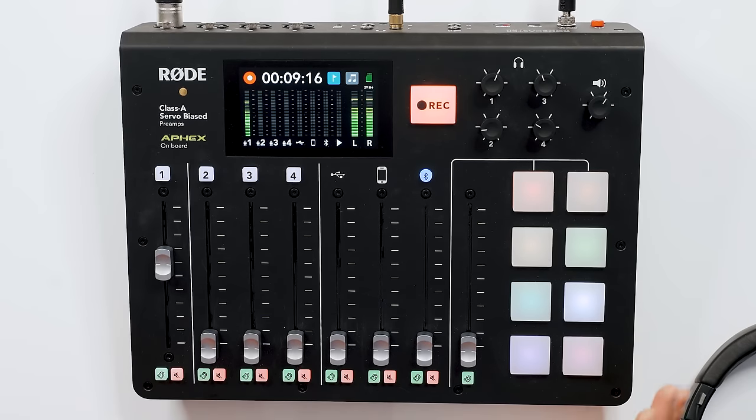Quick disclaimer: this setup we're going to be reviewing is not super budget, or really for beginners. If you're serious about podcasting, this is a great setup. We knew we wanted to go all in, get gear that was scalable, super user-friendly, but also that had a lot of features and power — and that's why we went with the Rodecaster.